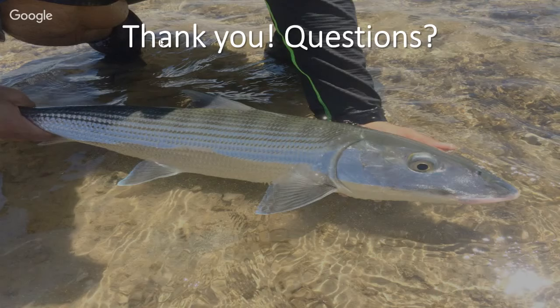These bonefish do not change sex. As for the method commercial fishermen use to catch bonefish right now — I believe it's still predominantly nets.